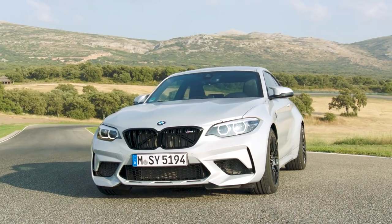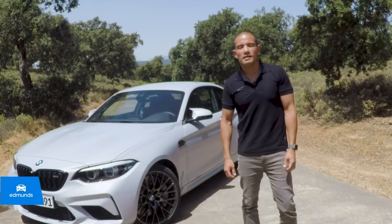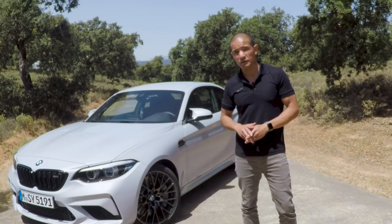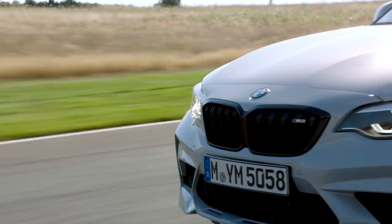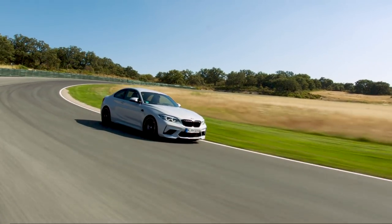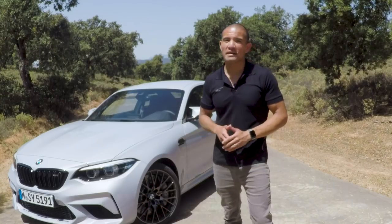That's a 2019 BMW M2 Competition Coupe, and it's replacing the standard M2 for the near future. The M2 belongs to a small but ultra-competitive segment I like to call the super sub-compacts, which includes the Audi RS3 and Mercedes CLA 45 AMG. This new M2 Competition Coupe is raising the bar with a new engine making a ton more power and a number of other go-fast tweaks.